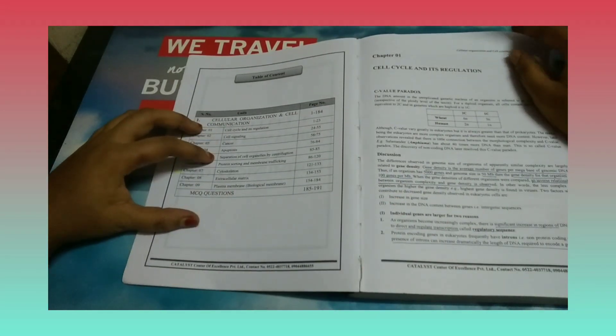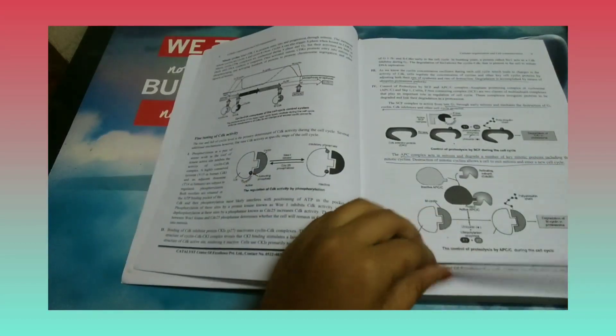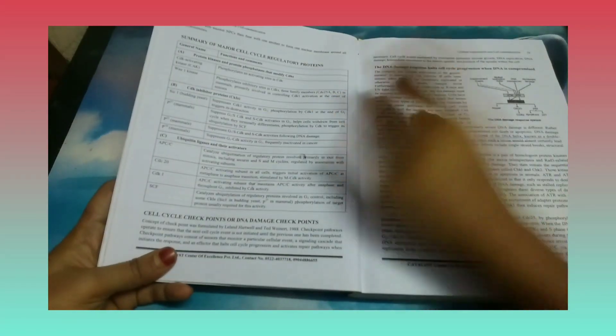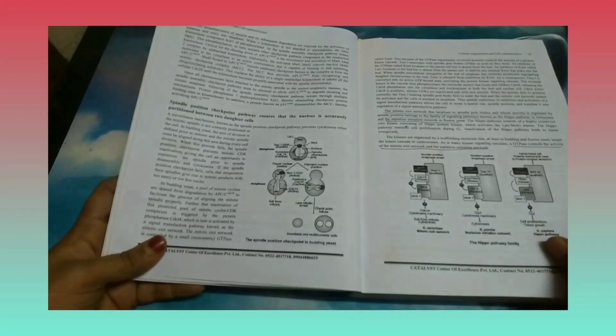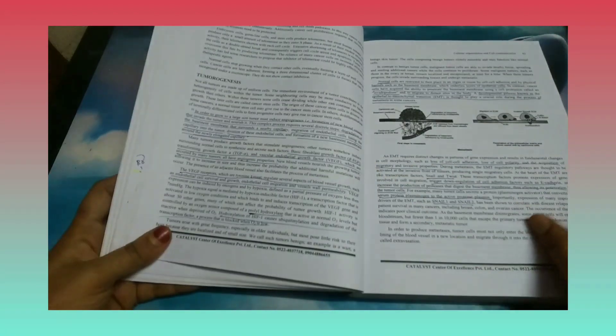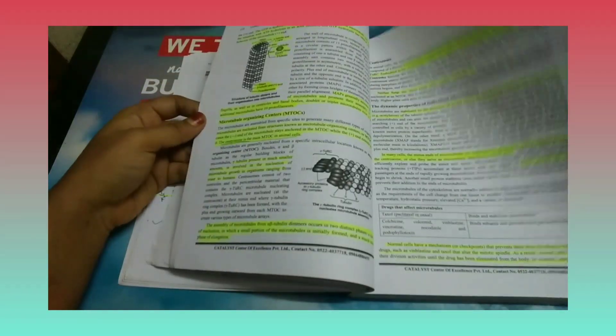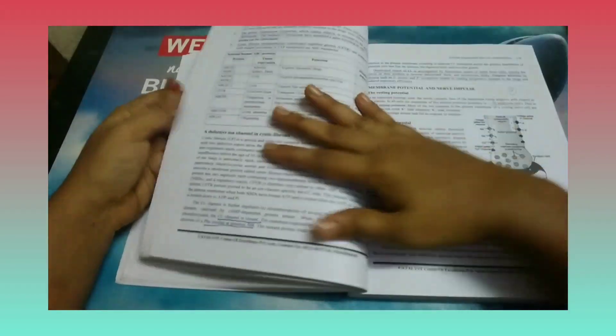Volume 2 consists of notes for Unit 2 and Unit 4. In Unit 2, they cover topics related to the cell cycle. Note that microbiology is not included in the Catalyst book. For cell cycle regulation and cell growth they have incorporated notes, and for Unit 4 they cover cell-to-cell communication, cytoskeleton, extracellular matrix, cancer, and apoptosis. They also include notes on cell signaling.